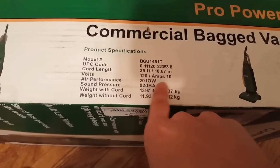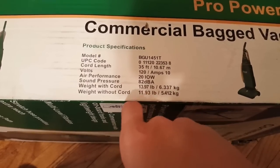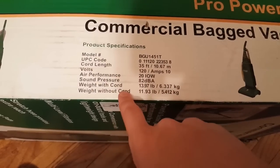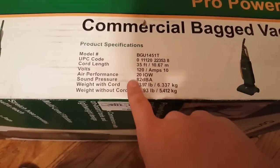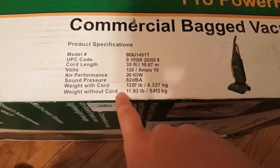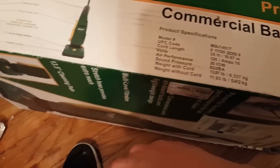They even measure air performance and sound pressure — 82 decibels. Weight with cord and without cord: with the cord it's about 14 pounds. Because it has more cord it'll be a little bit heavier, but 14 pounds is still alright. Without the cord it's 12 pounds, so the cord weighs an extra 2 pounds.